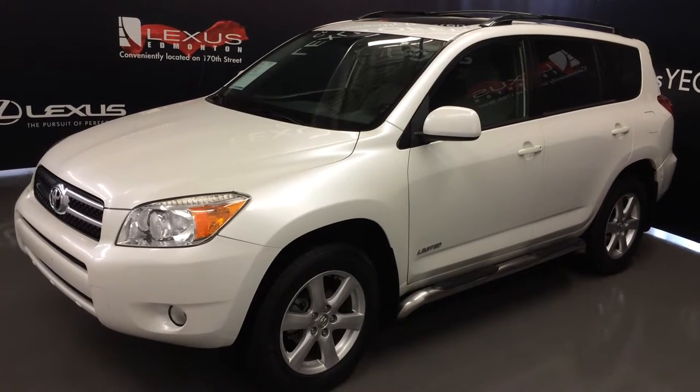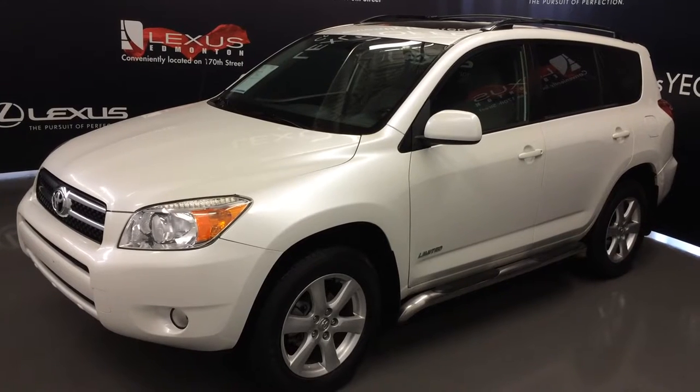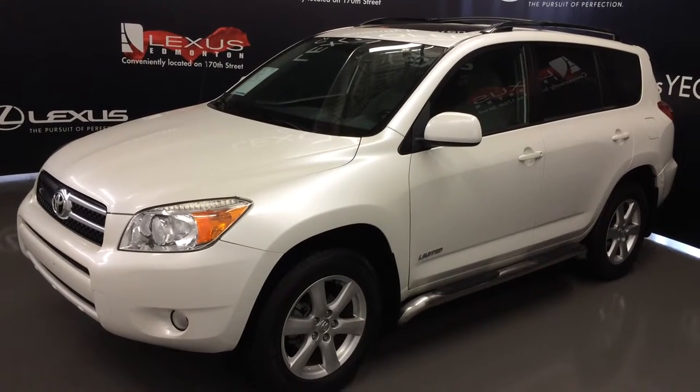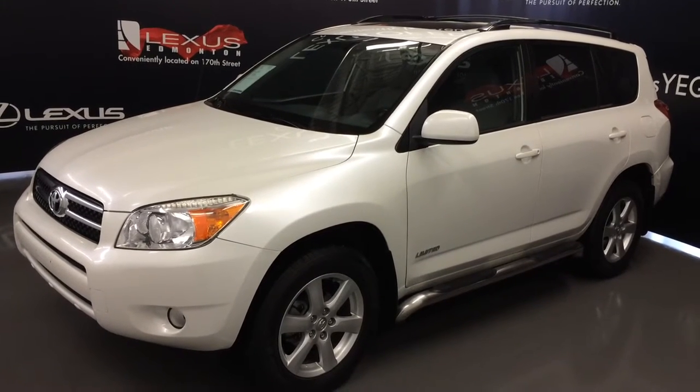Welcome to Lexus of Edmonton. We are located off 111th Avenue and 170th Street in Edmonton, Alberta. We're looking at a pre-owned 2008 Toyota RAV4 Limited — four-wheel drive, white exterior, gray cloth seating, four-door, five-passenger.